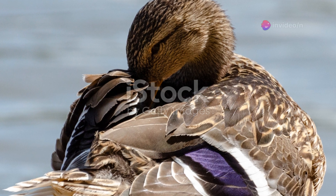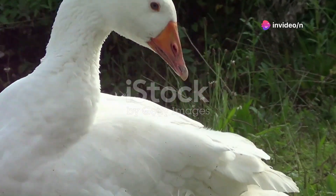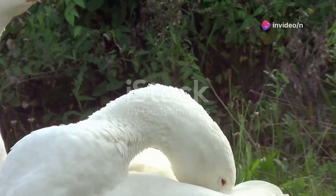Speaking of sounds, did you know that each goose has its own unique call? This helps them recognize each other in large flocks. Pretty cool, right?